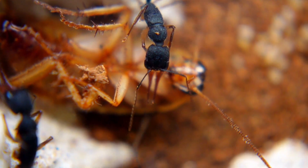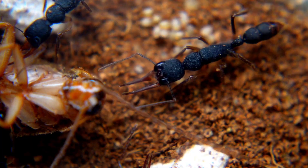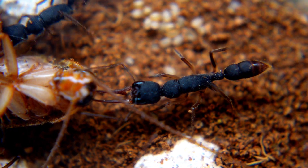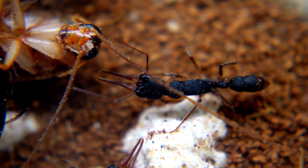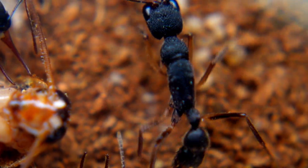The social structure has a peculiarity. In case of loss of the queen, worker ants can turn into so-called gamergates — individuals capable of reproduction. That is, a worker can lay eggs. This makes the colony more stable in the long term. But in general, these ants are simply fantastic. I really like them.